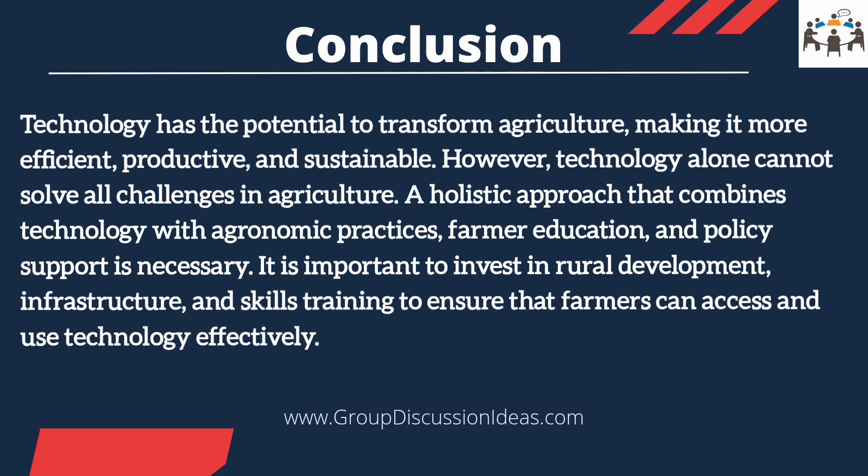It is important to invest in rural development, infrastructure, and skill training to ensure that farmers can access and use technology effectively. Technology should not replace human labor, but should enhance productivity and profitability for farmers. Overall, technology in agriculture presents significant opportunities for improving productivity.